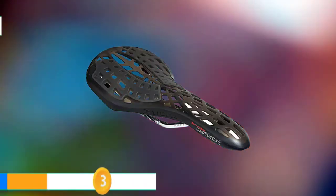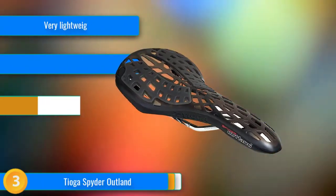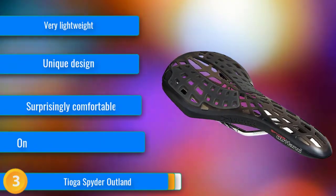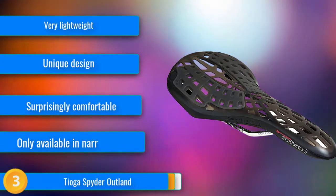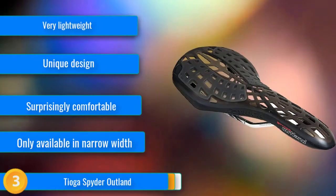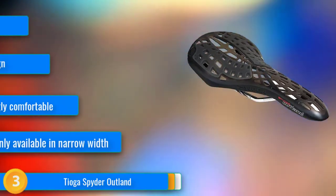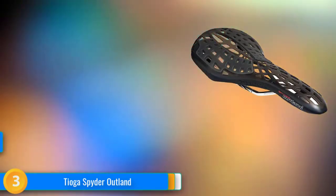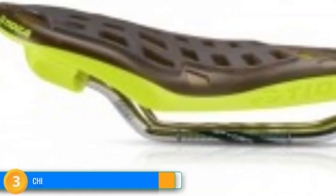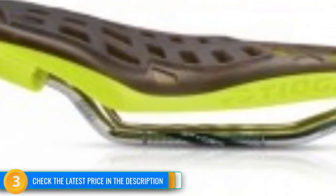At number 3, the Tioga Spider Outland is an attention-grabbing and unique looking mountain bike saddle. The design is intended to reduce weight while distributing the rider's weight over a flexible web of material suspended over a carbonite skeleton of sorts. The result is the lightest saddle in our test, weighing in at 202g with the included anti-slit pads and 178g when used without. While it looks like it might not be comfortable, the Spider Outland's flexible web seat cover surprised our testers with a comfortable and suspended feel unlike any other saddle we tested.